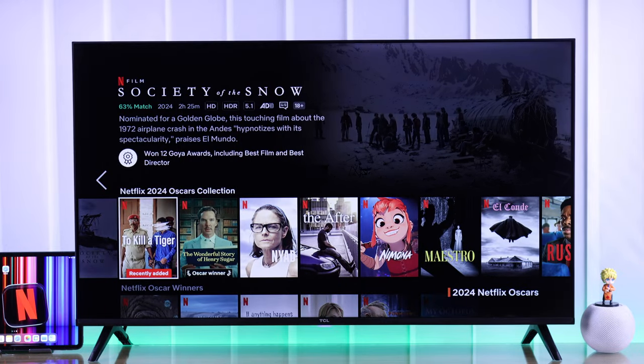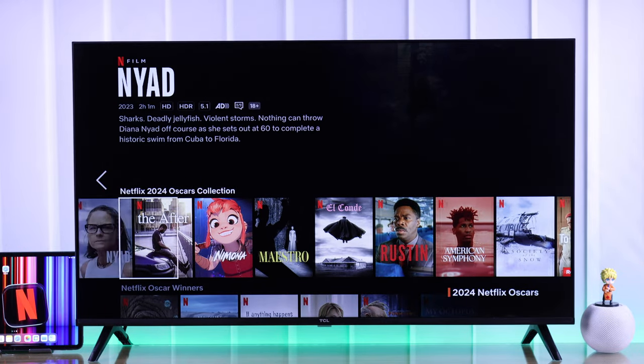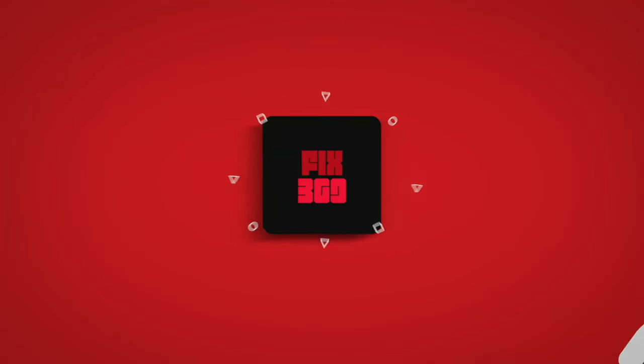So now you can go ahead and enjoy watching your favorite movies and TV shows on Netflix. Let us know how it went and enjoy.